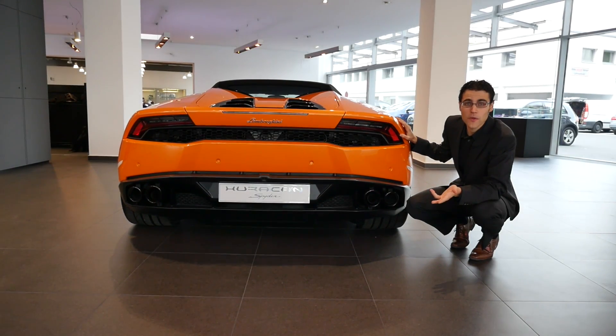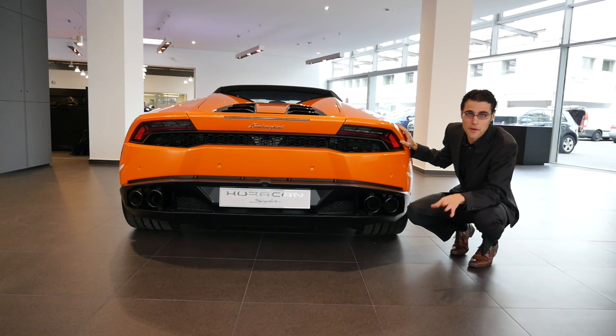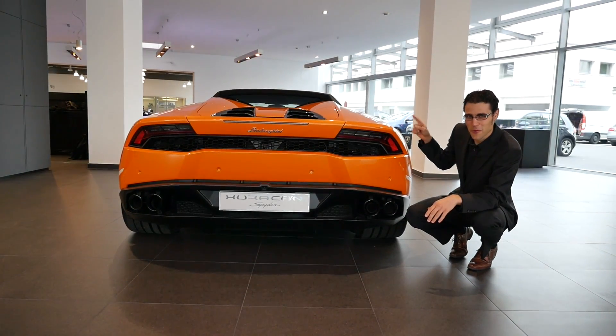Before we see how the car looks with the open top — and of course we'll show you that — the roof opens in about 18 seconds. But first, let's take a look at the rear.